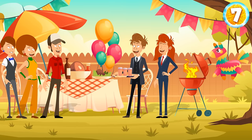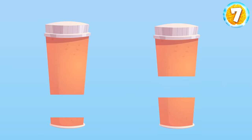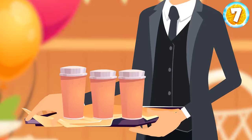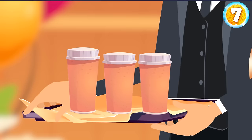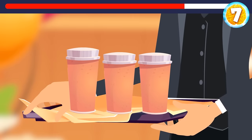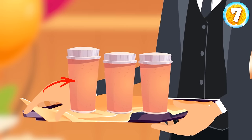Sam decided to pay back and prepared another prank. He cut off the bottom of two paper cups, then joined the two cups together, and served the drinks to the guests. But Emily immediately understood which cup was different. This one — it's a little taller than a regular cup.